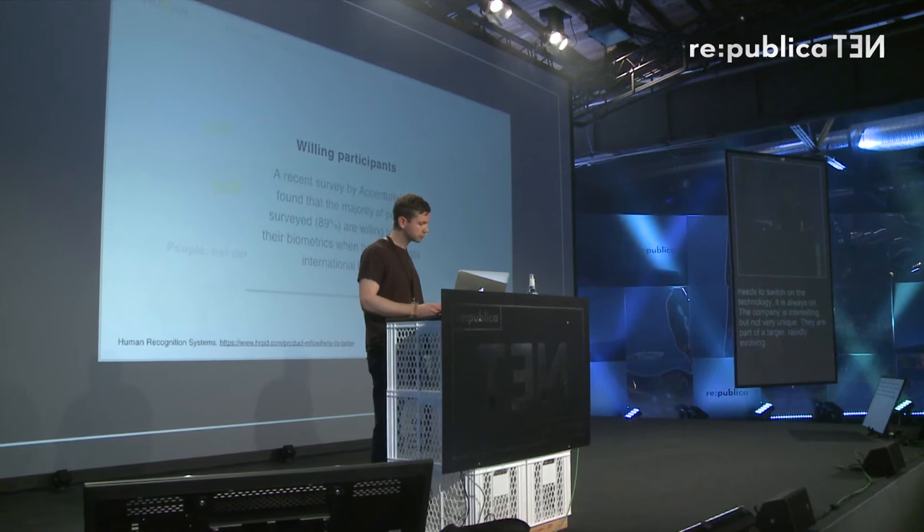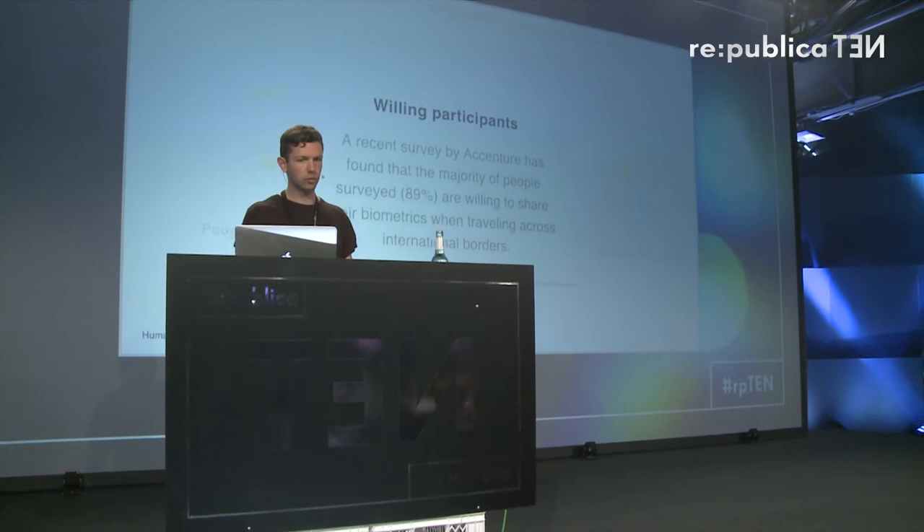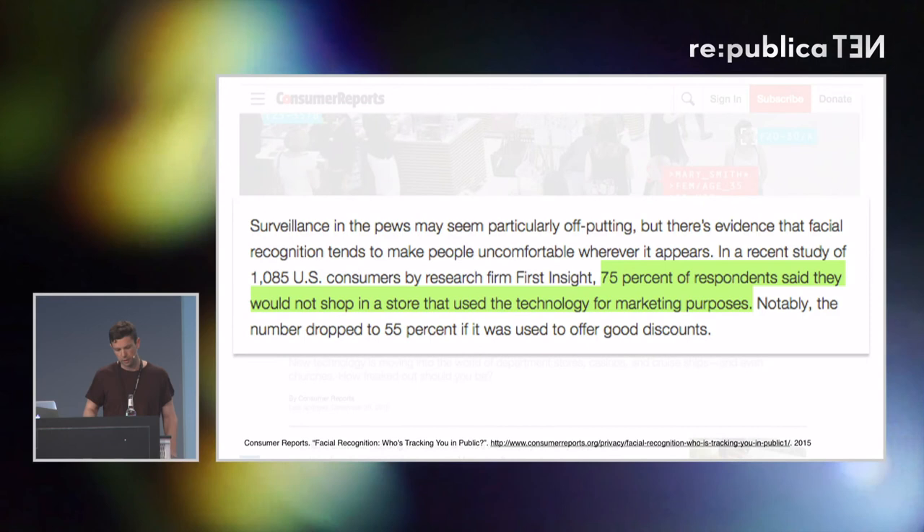The company is interesting, but not very unique. They're part of a larger, rapidly evolving industry of human analytics. On their website, you'll see this statistic where they mention that 89% of people are willing to give up their biometric information as they travel through international borders. This is a statistic you would likely see on a biometric industry website. However, this is a statistic you would not likely see: a study by Accenture says 75% of respondents would not even shop in a store that uses facial recognition for marketing purposes.